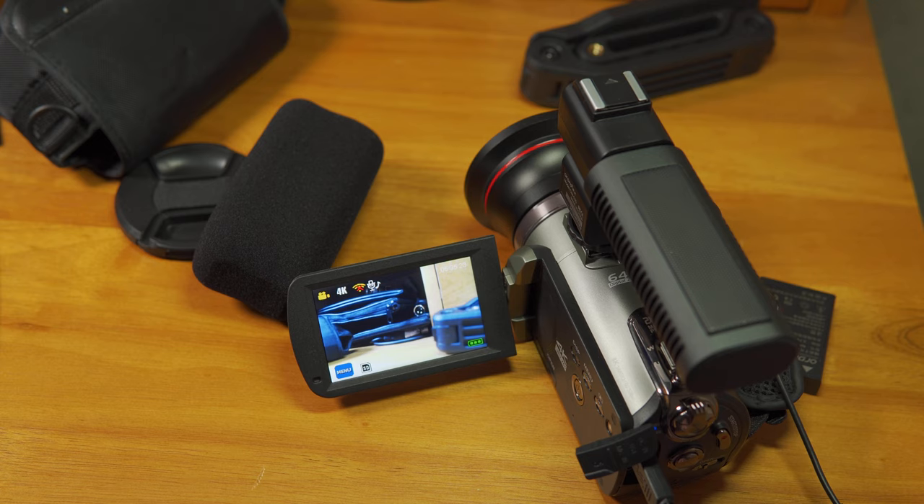Separate from the white balance setting, there are four color modes: standard, monochrome, sepia, and vivid. Monochrome and sepia are what you'd expect. Vivid mode does nothing when IR mode is off — it is exactly the same as standard mode. The only thing vivid mode does is turn the color back on when in IR mode. IR mode defaults to black and white, but will switch back to color if you choose vivid color mode after activating IR mode. To switch back to black and white while in IR mode, you have to go back to standard color mode.